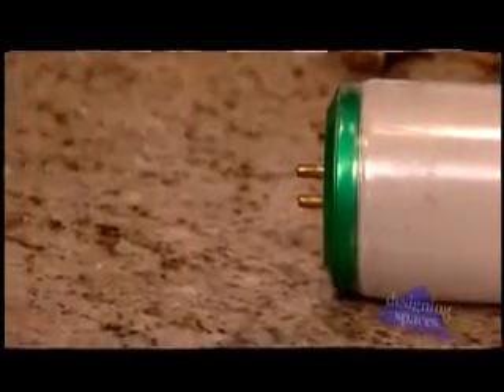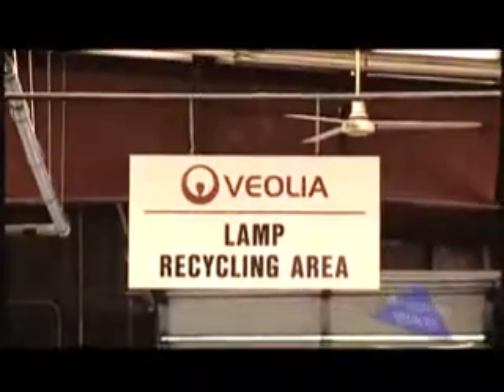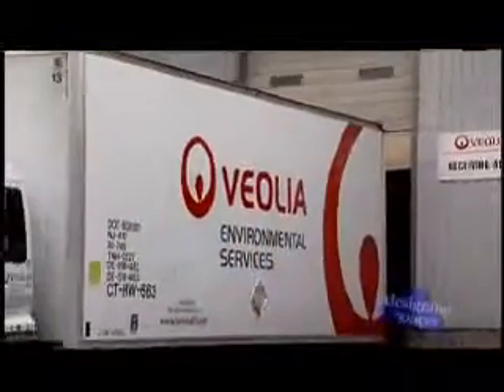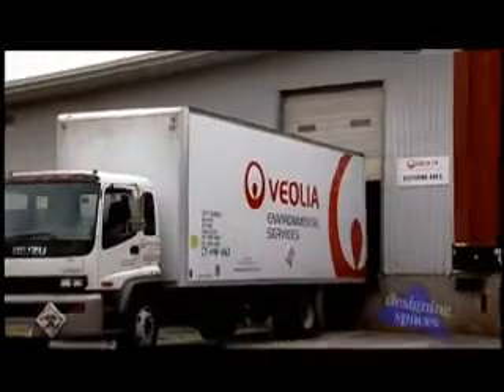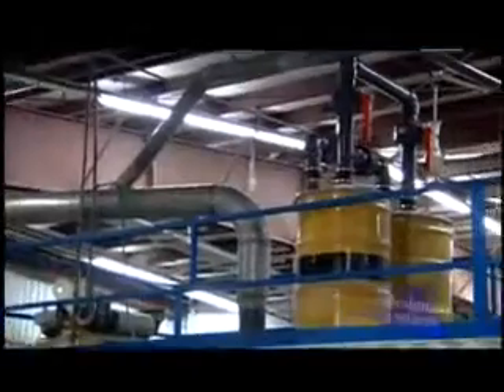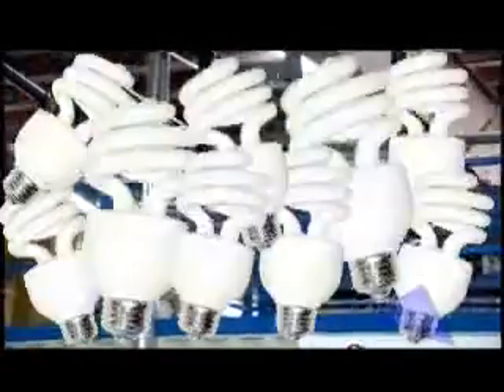The good news is that CFLs and other fluorescent bulbs can be safely and easily recycled today. Designing Spaces spoke with John McShane, the manager of the Electronics Recycling Division of Veolia Environmental Services, the largest recycler in North America of mercury-bearing bulbs. Mercury is a heavy metal, and exposure to a sufficient amount of it can create adverse health effects for human beings.